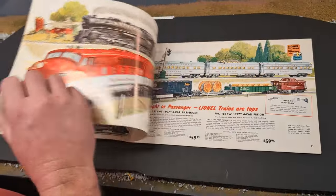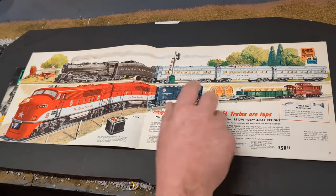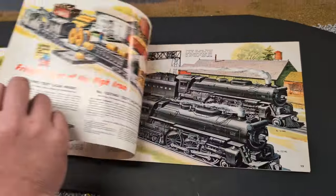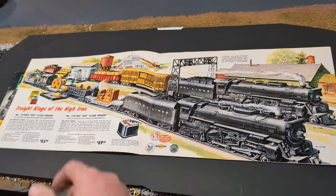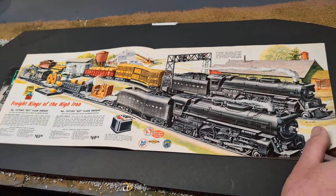I'm going to flip the page here. I really like this Texas Special — I have that one already. I really think these passenger cars are really cool there. I think I might get these passenger cars to go with the Texas Special actually. One thing I like on this page, I like the way they put these little factories in the background. Even though I don't think they ever made them, it really dresses the picture up.